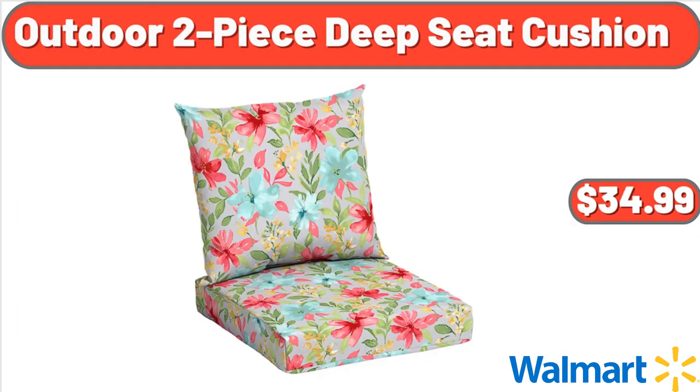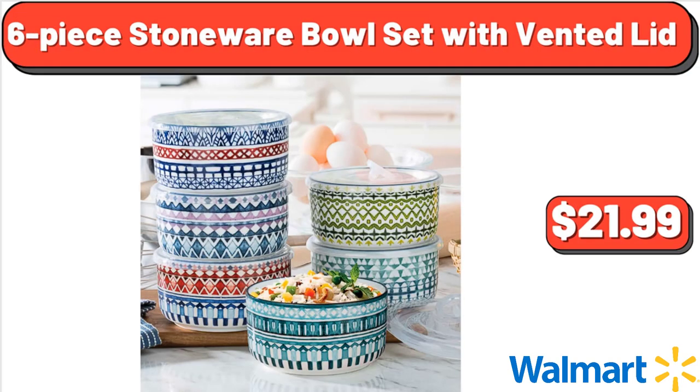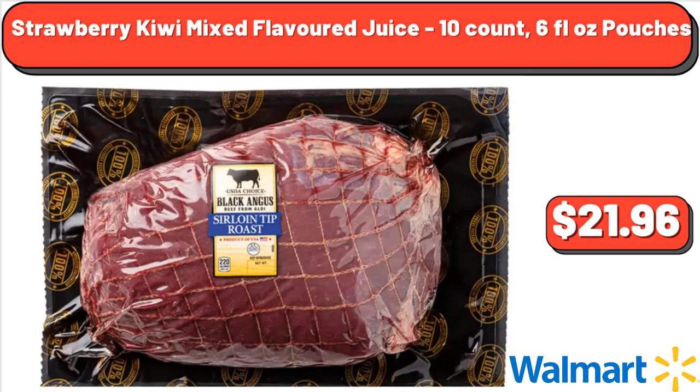Outdoor 2-piece Deep Seat Cushion, $34.99. 6-piece Stoneware Bowl Set with Vented Lids, $21.99. USDA Choice Black Angus Beef Sirloin Tip Roast, $4, $21.96.